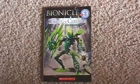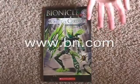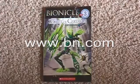If you live out of the country and have no idea where to buy Bionicle books, just go to www.bn.com — that's barnesandnoble.com. You can order there, I think, worldwide.